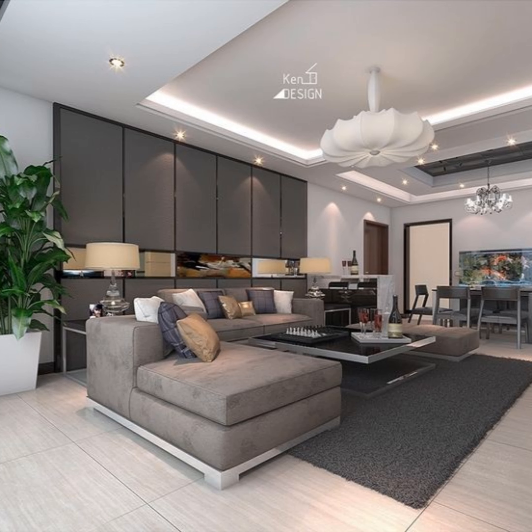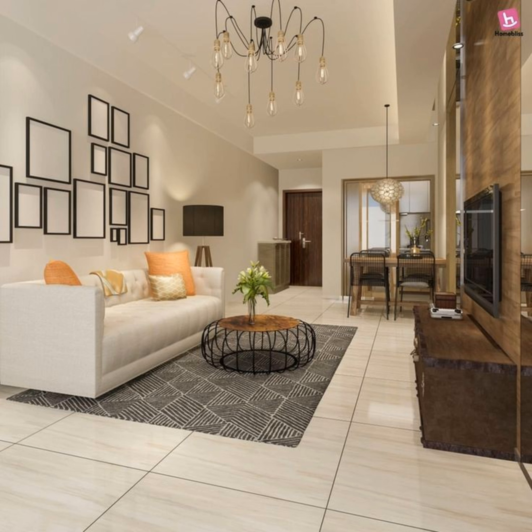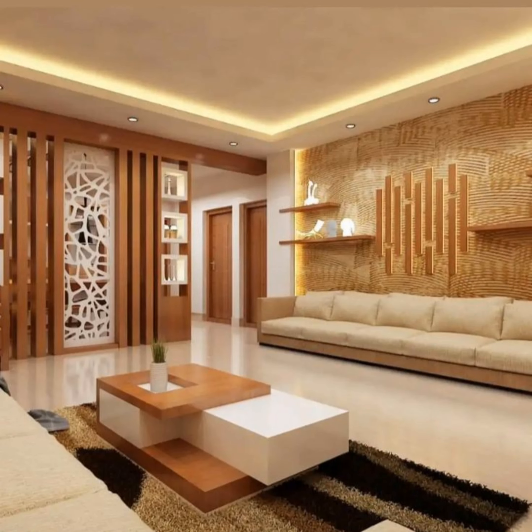Key points for an ideal living room: regarding furniture, we all have the desire to fill space with a lot of furniture without giving it much thought. Although a space should have the necessary furnishings, you should watch out for overcrowding that prevents people from moving freely. A room shouldn't be overstuffed with furniture.